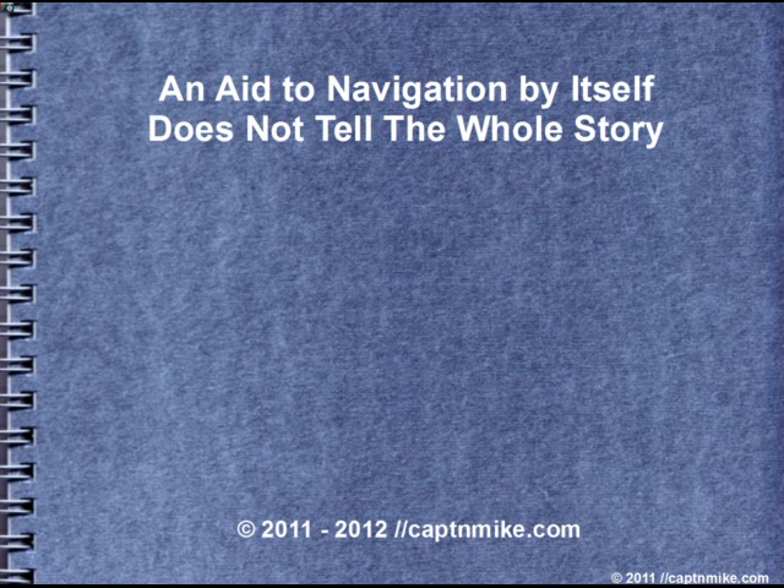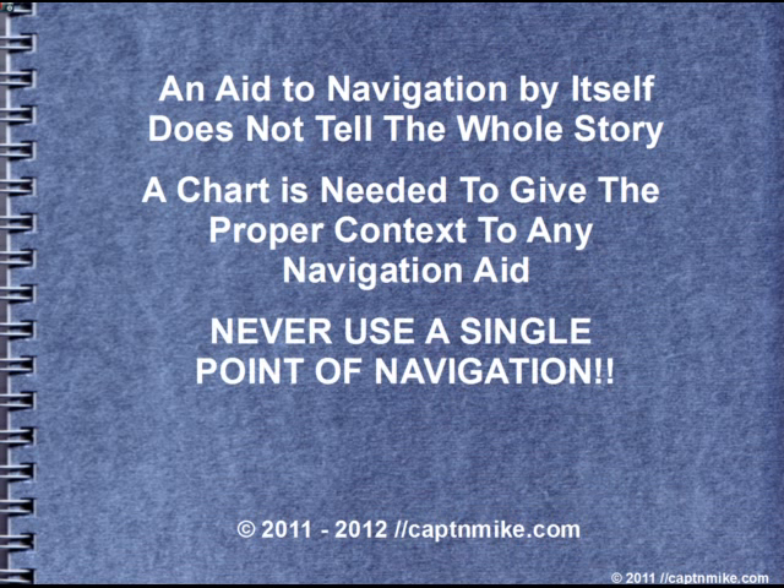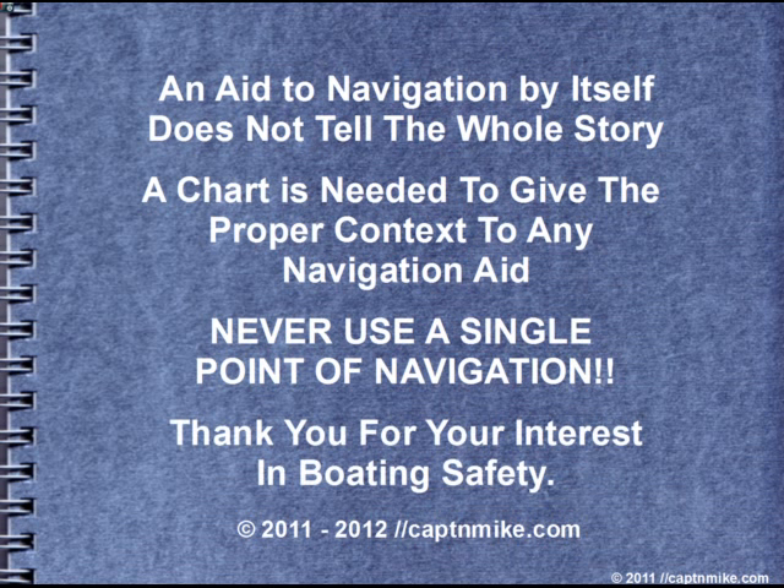Remember, an aid to navigation by itself does not tell the whole story. A chart is needed to give the proper context to any navigation aid. Never use a single point of navigation. Thank you for your interest in boating safety and your support of boating safety. Hope you have a safe time on the water.